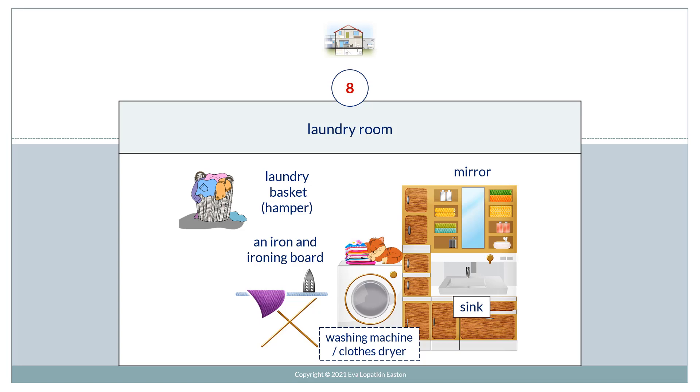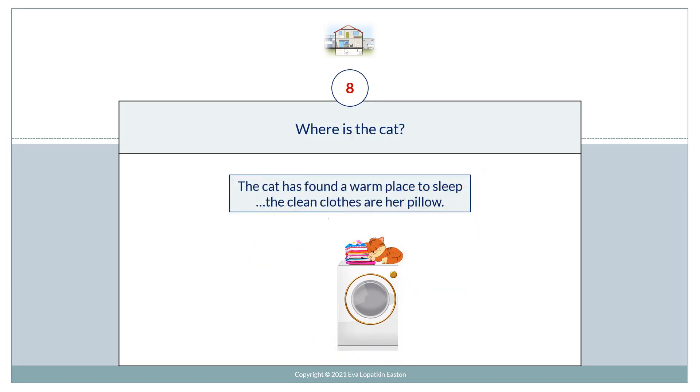Laundry room. Laundry basket, hamper, iron and ironing board, washing machine, clothes dryer, mirror, sink. Where's the cat? The cat has found a warm place to sleep — the clean clothes are her pillow.